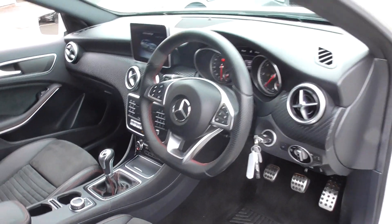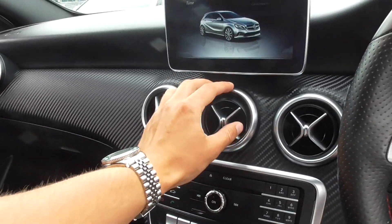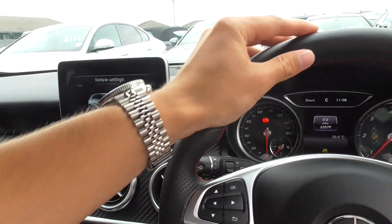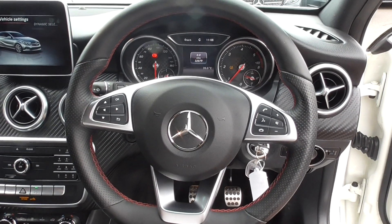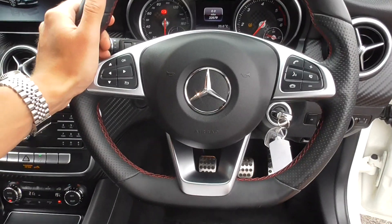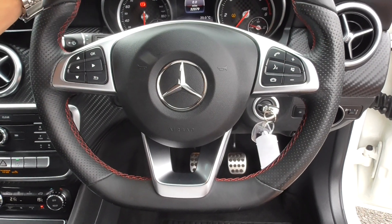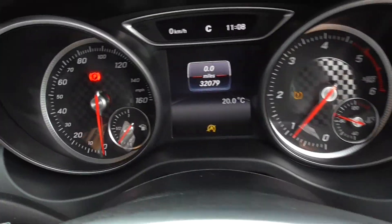A lovely, lovely cabin inside. You've got this nice sort of carbon weave effect detailing, more bright silver, complemented with lots of leather inside. You get a lovely leather multifunction steering wheel — flat bottom, part perforated — with more bright silver detailing. On here you've got your voice command, your Bluetooth phone, all your volume controls for the media, and the controls for the display up ahead.